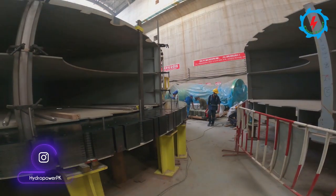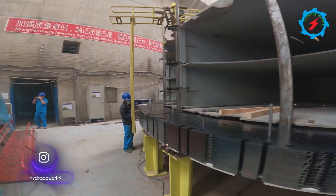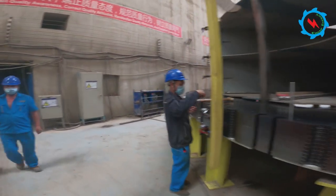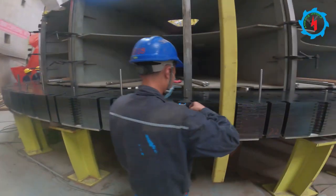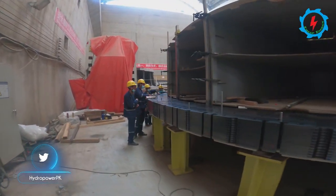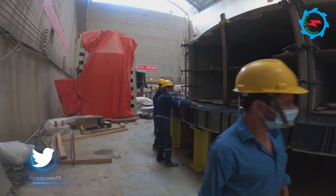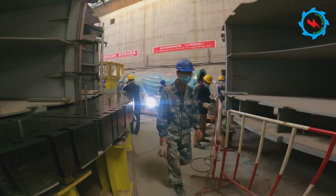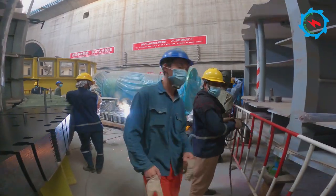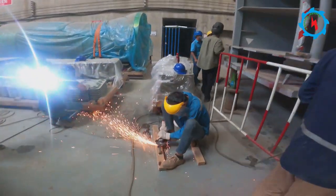The assembling of hydro generator units is in progress with full swing inside the main Powerhouse Hall. Considering the importance of the work, an experienced team of national and international workers has been deputed around the clock to meet the project schedule. The Karot Hydropower Project will consist of four generating units, with Francis turbines each having 180 megawatts capacity, housed in a surface-type powerhouse.